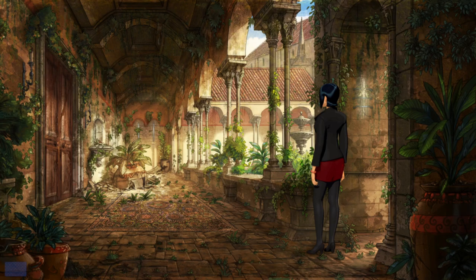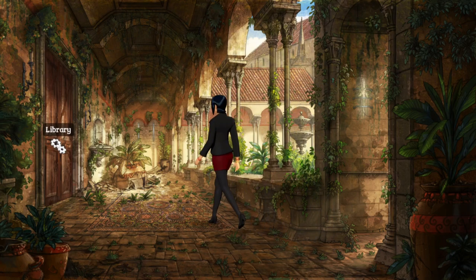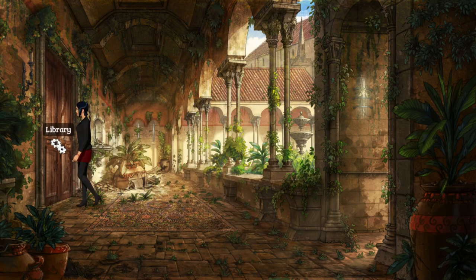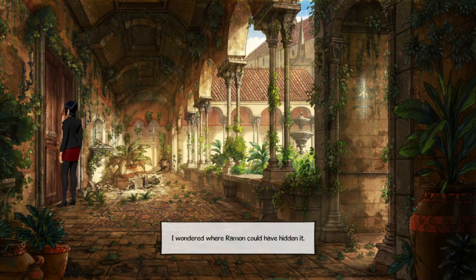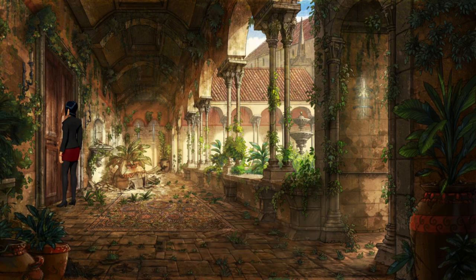Welcome back to Broken Sword 5: The Serpent's Curse. George has gone off to some sort of hidden room behind the fireplace and now Nico needs to find a way into the library. The library door is locked - the guy said he lost the key when he was drunk. I'm not sure where Ramon could have hidden it.